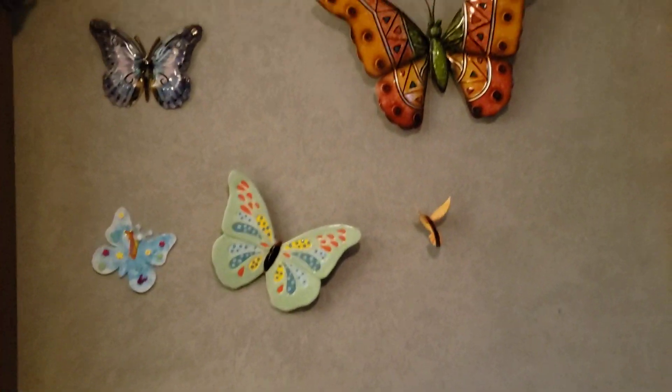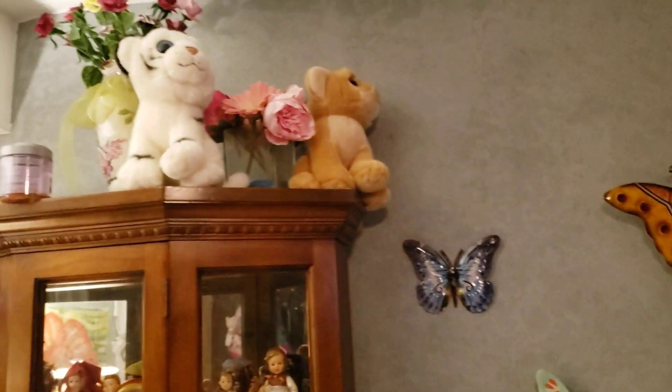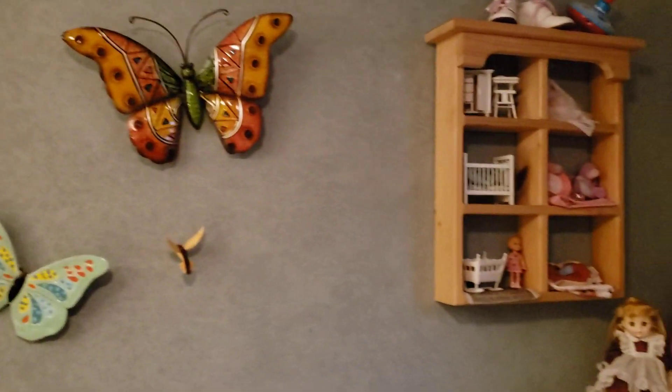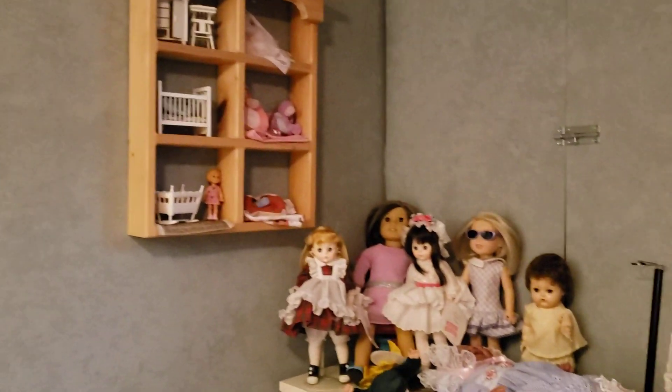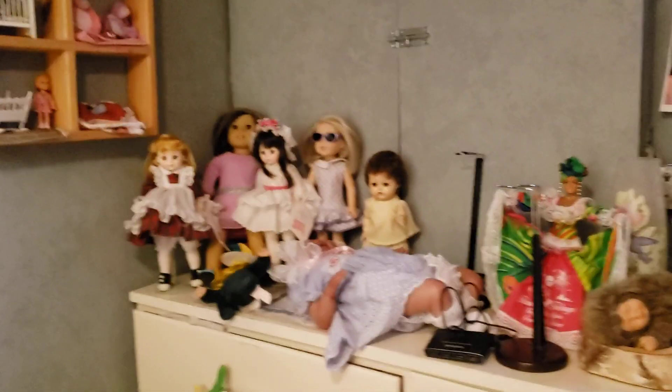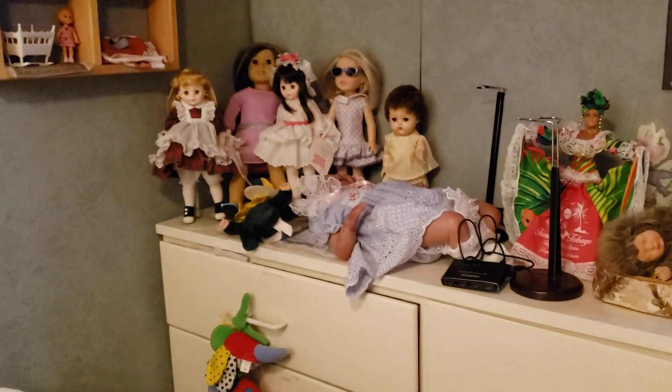And then a lot of butterflies on the wall. Some teddies up there in my curio. Here are some other dolls that I collect, and this other doll on top of there is another Reborn doll as well.